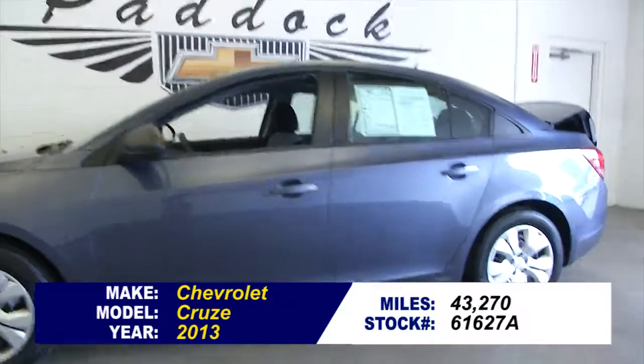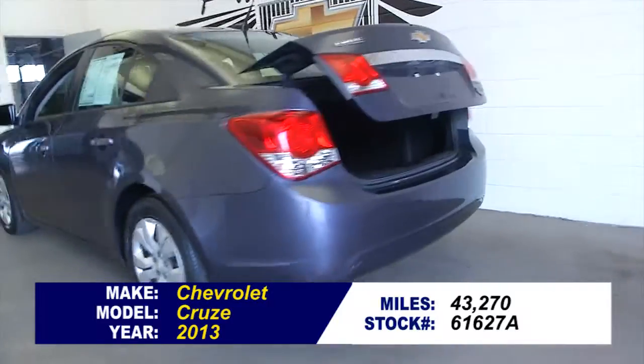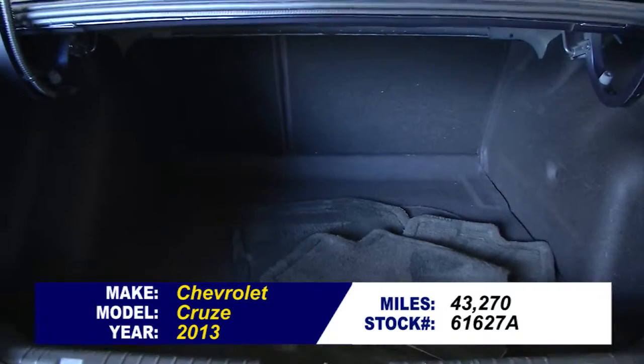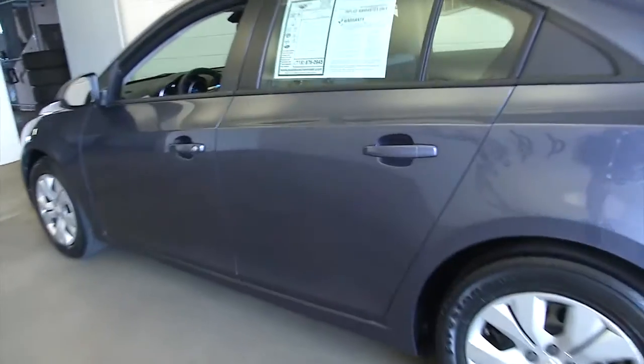Stock number 61627A. Here's a 2013 Chevrolet Cruze with only 43,000 miles on it. This is a one-owner vehicle. Typically, one-owner vehicles have less wear and tear and lower mileage according to Carfax.